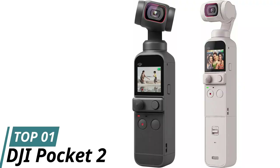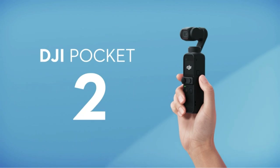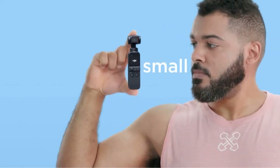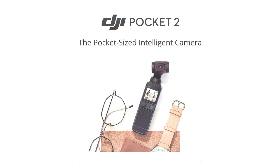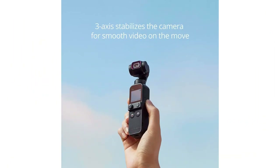Number 1: DJI Pocket 2. If you're looking for a highly portable camera that can capture stunning photos and videos while hiking, the DJI Pocket 2 is an excellent choice. Pros: pocket-sized and lightweight, perfect for hiking; motorized stabilization for smooth video; high image quality with HDR video and 8x zoom.